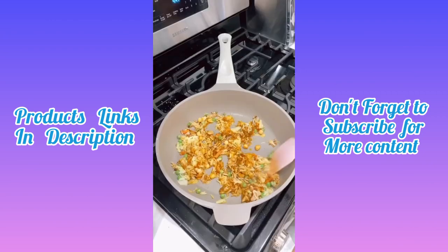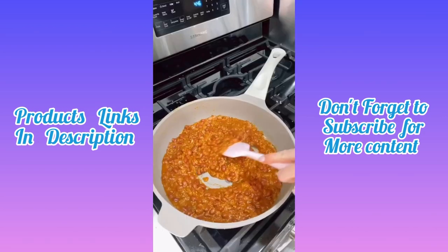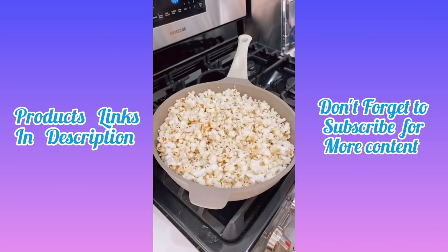Amazon Black Friday Deal. Replace your bulky cookware with this all-in-one non-stick 11-inch deep pan that is perfect for everyday use, but it also sears, stews, deep fries, makes popcorn, simmers, and boils.